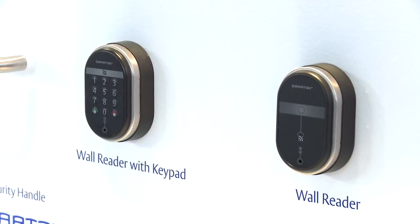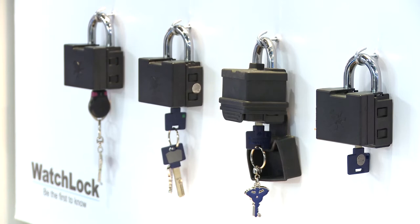At IFSEC this year, MultiLock will be showcasing our new combined solutions offering, including SmartAir Genesis, which is an offline access control system where changes to users' access rights are updated directly from the front door. We are also showing WatchLock, our intelligent padlock, which gives you real-time opening and closing reports as well as GPS location services.